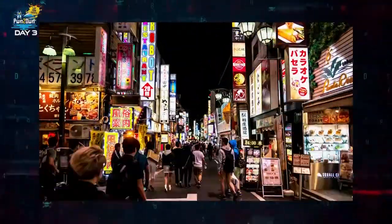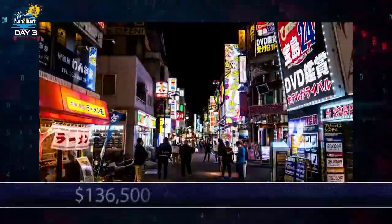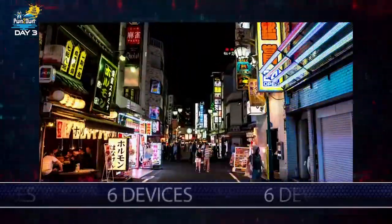And that wraps up another fantastic Pwn2Own Tokyo. For the entire competition, we awarded $136,500 for 23 unique bugs across six different devices.